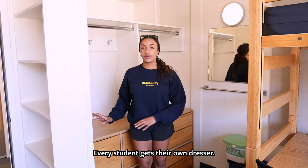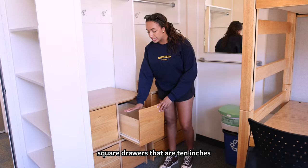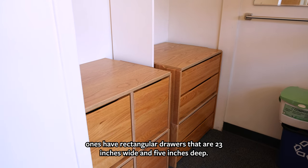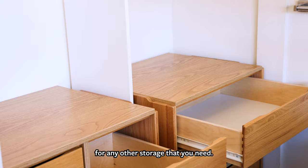Every student gets their own dresser. There are two over here and one by the refrigerator. These spaces have square drawers that are 10 inches wide and 9 inches deep, and the others have rectangular drawers that are 23 inches wide and 5 inches deep. There's also plenty of space on top for any additional storage you need.